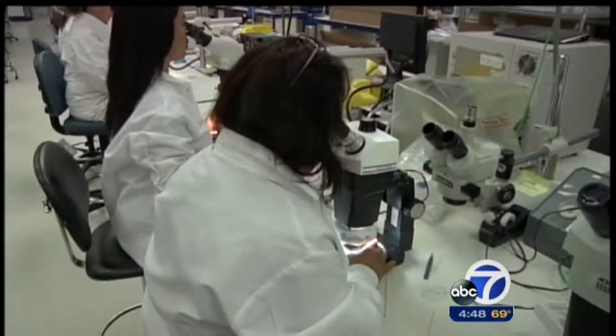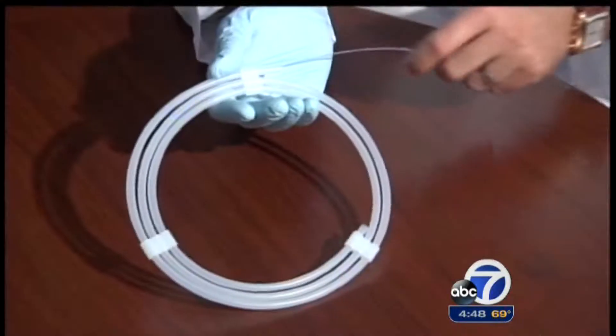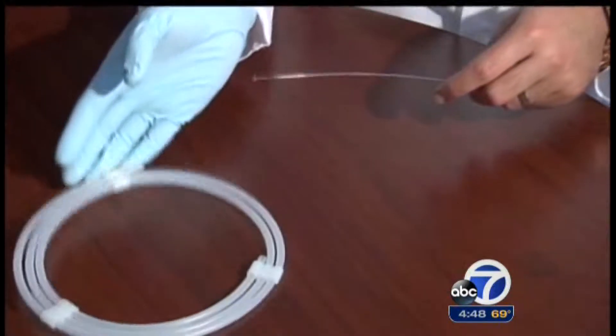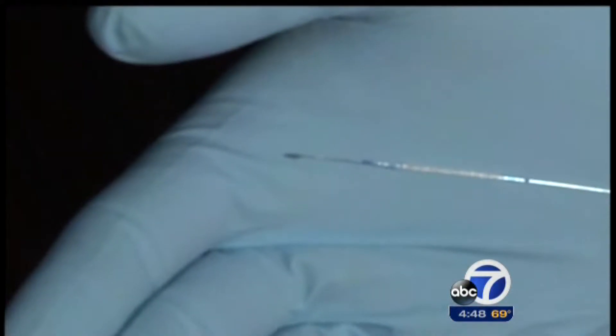Absorb was first profiled in 2010 when it was still in development at Abbott. Since then, it's undergone clinical trials in Europe and Japan. Dr. Gershony believes approval in the U.S. would represent an evolution in cardiac care.